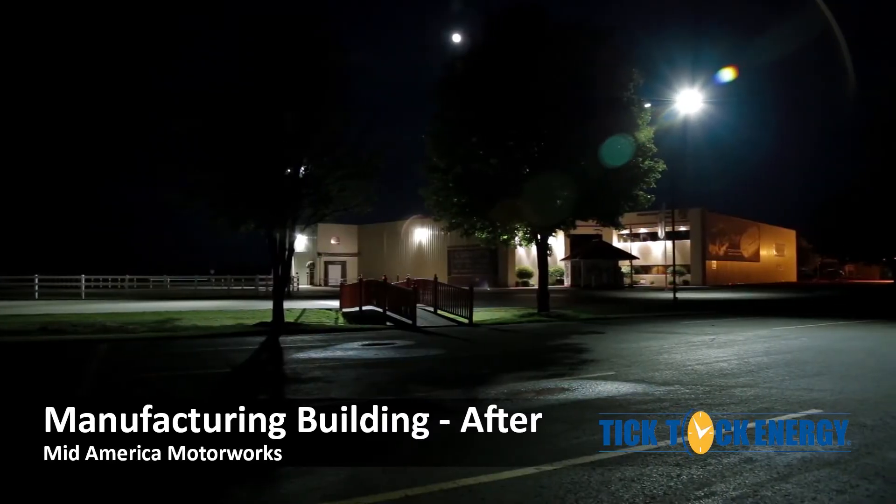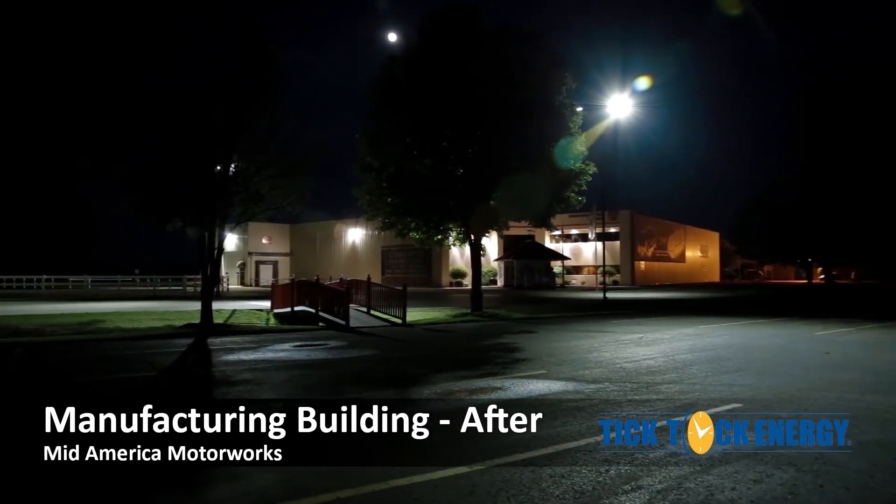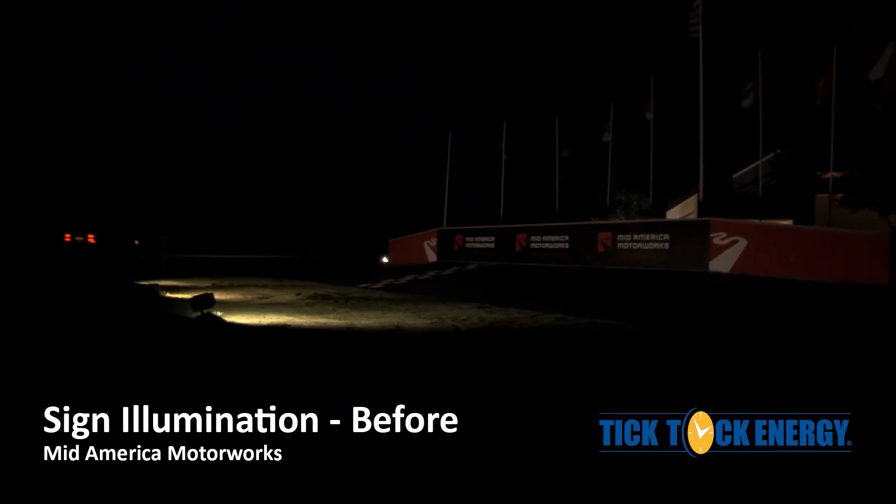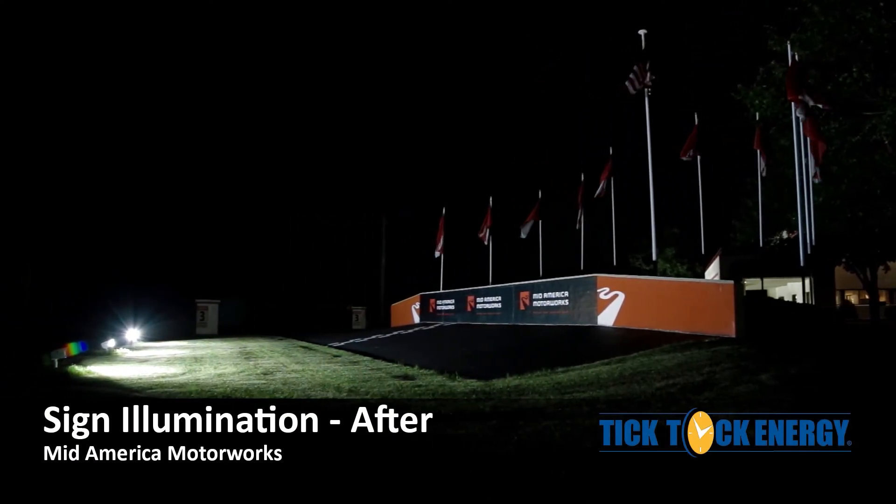The exterior portion of the project offered a 25% return on the client's investment. Foot candles were raised in the parking lot by over 400%. The LED lighting offers a much more aesthetically pleasing visual look to the facility.